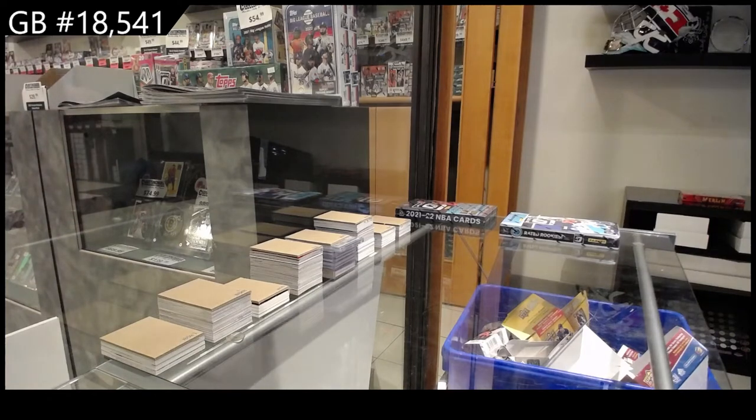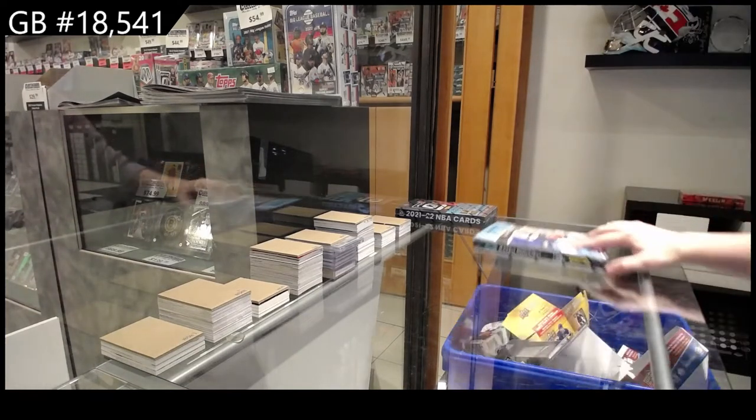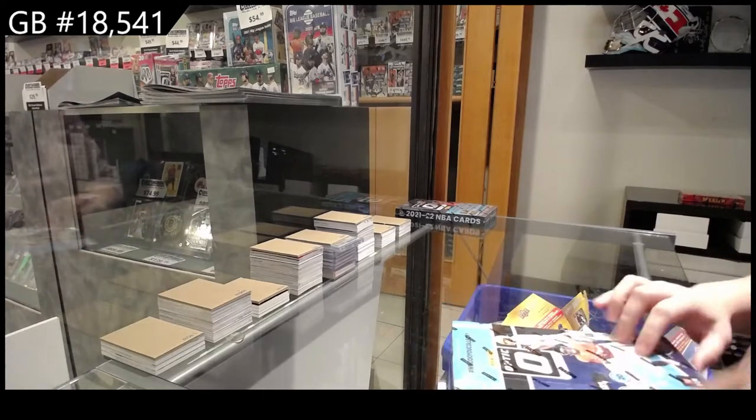Starting off C&C Group Break 18-541, we have the Donruss Optics Football 2021 Box Break.